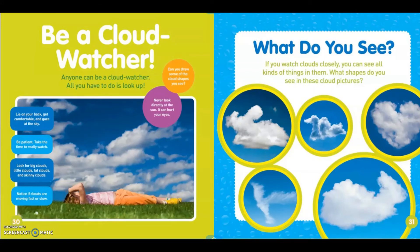Be a cloud watcher. Anyone can be a cloud watcher. All you have to do is lie on your back, get comfortable, and gaze at the sky. Be patient. Take the time to really watch. Look for big clouds, little clouds, fat clouds, and skinny clouds. Notice if clouds are moving fast or slow. Never look directly at the sun — it can hurt your eyes. Can you draw some of the cloud shapes you see? What do you see? If you watch clouds closely, you'll see all kinds of things in them. What shapes do you see in these cloud pictures?